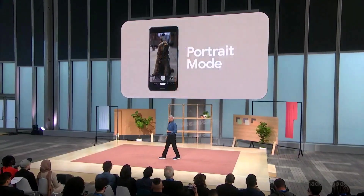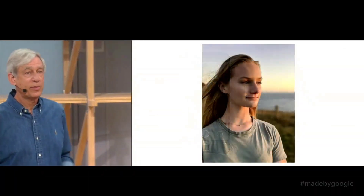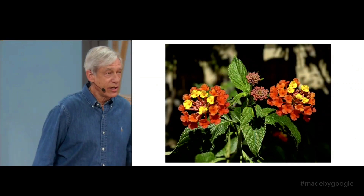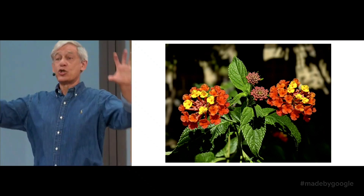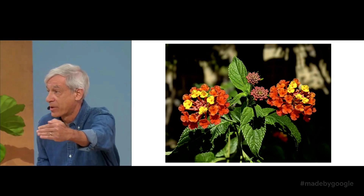So you get truer colors, especially in tricky lighting. We've continued to improve portrait mode. With our dual pixel or split pixel technology, we've always been good at portraits and at macro shots. This year, we're computing depth — again using machine learning — from both dual pixels and dual cameras, which gives us accurate depth farther from the camera.